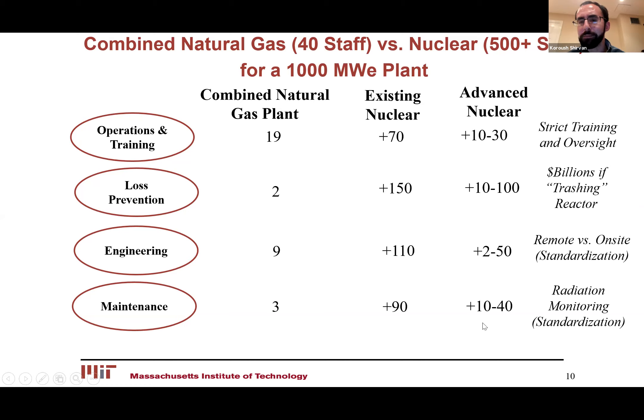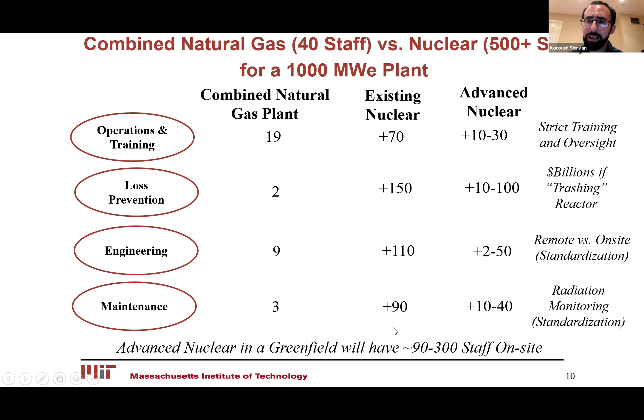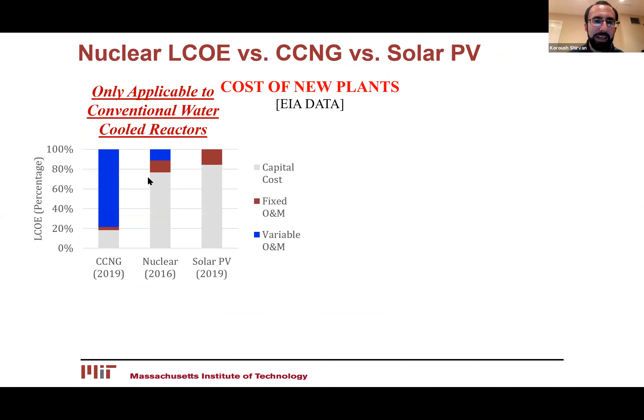On the maintenance side, similar philosophy applies, except for nuclear you have the radiation hazard, so you need health physicists and people who understand radiation — requiring some extra people. It boils down to the fact that for even the next generation of operation, you need higher staffing than a natural gas plant, so you're losing on both the capital side and the operations side. Thankfully, if you look at the LCOE distribution, the majority of cost for a nuclear power plant is its fixed O&M and particularly capital cost, while the fuel cost is a small variable component — so we have an opportunity to even things out if you're able to keep capital costs down.